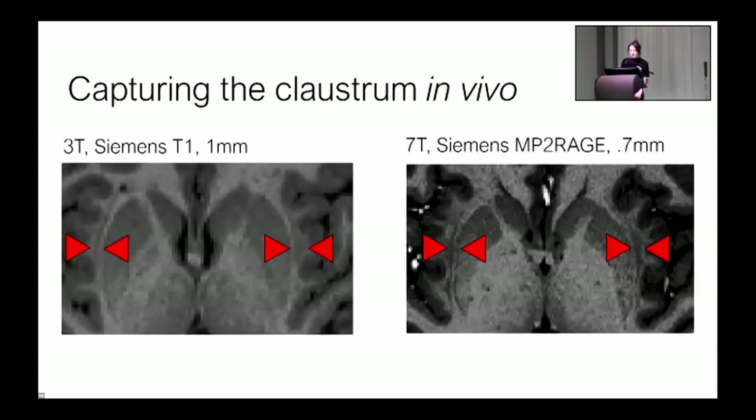The problem with capturing the claustrum in vivo is fundamentally about resolution. Typical MRI resolution would seem to be too coarse. Here I'm showing how the claustrum is captured at one millimeter, 3T on the left, and 0.7 millimeters at 7T on the right. As a consequence of this suboptimal MR resolution, I think a lot of investigations fail to capture at least some portions of the claustrum. In some cases, what's captured has been affected by partial volume effects from the surrounding white matter tracks, and some pioneering studies appear to capture parts of the putamen and insula in what they're calling the claustrum.